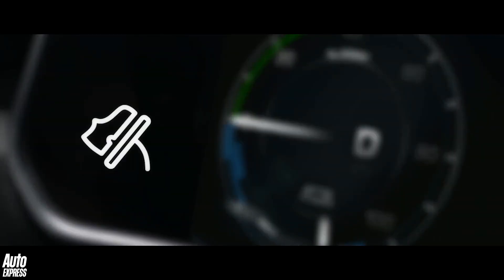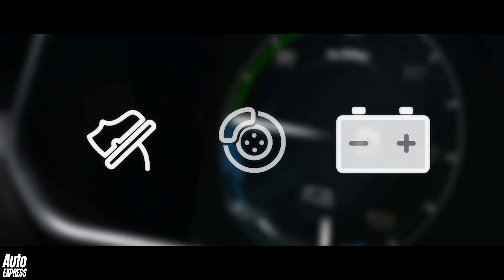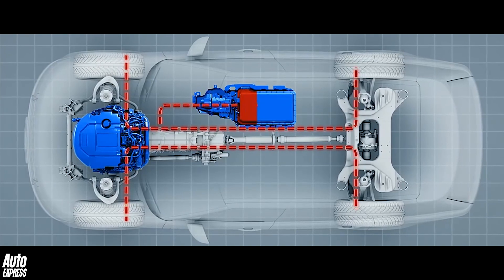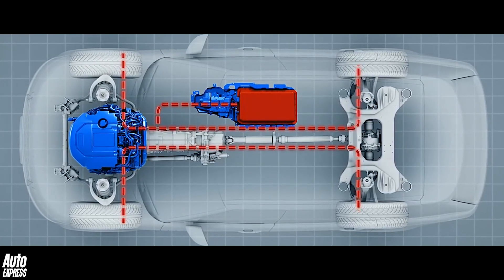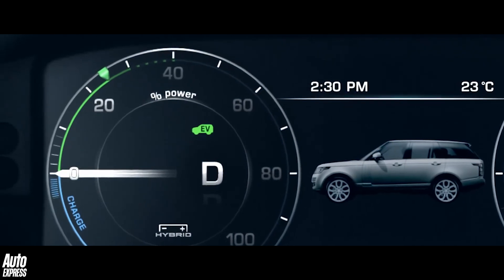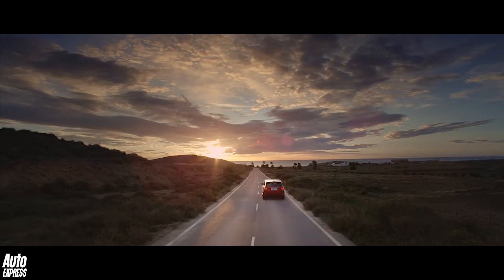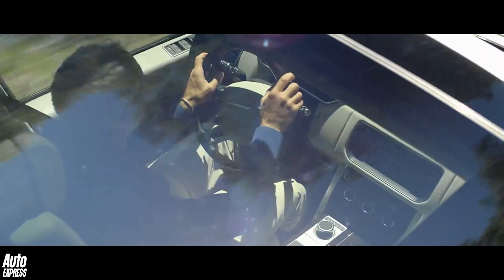Such systems work by converting the kinetic energy that a vehicle produces when it is braking, more often than not using an electric motor, and then storing it in a battery pack or occasionally in a spinning flywheel. This energy is then reissued via the same electric motor whenever it is required, i.e. when the driver reapplies the throttle after braking.